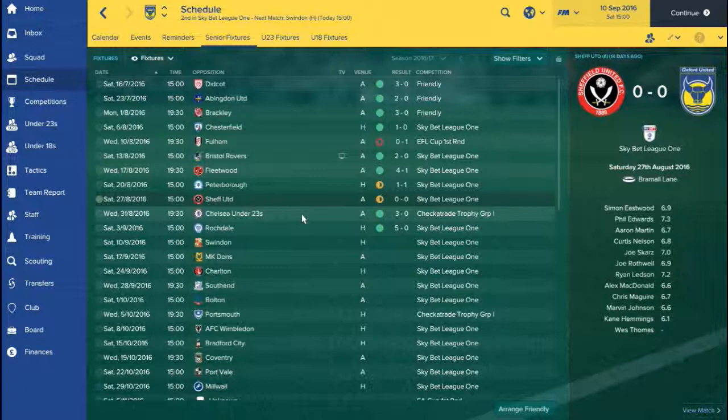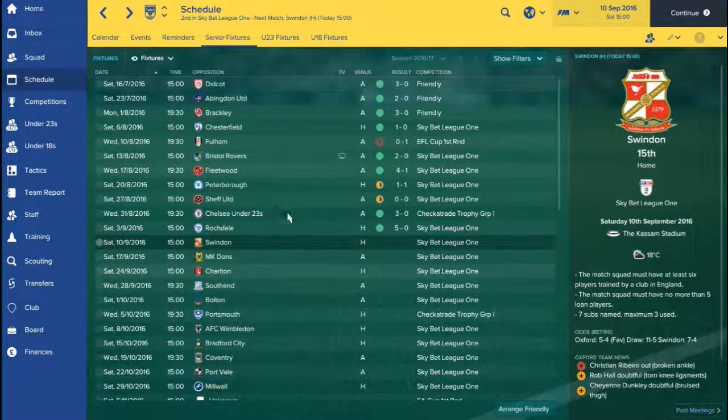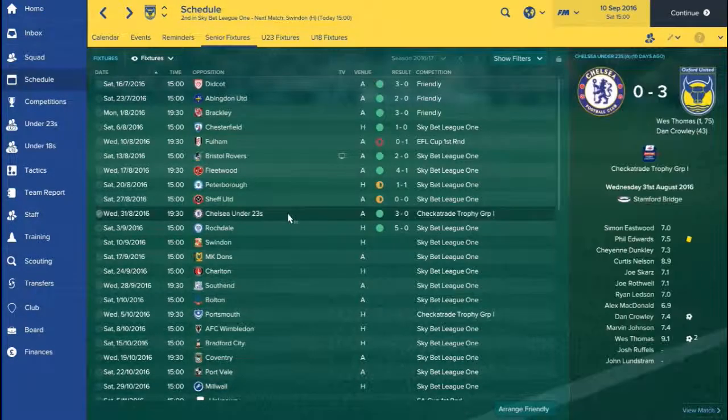I was slightly happy after that as we travelled to Stamford Bridge to face Chelsea's under-23s. Wes Thomas getting a brace and Dan Crowley getting the third goal to get us the win. Wes Thomas actually scored in the first minute — 25 seconds in — which set a record for the fastest goal of the year in the Checkatrade Trophy, which is very, very cool.